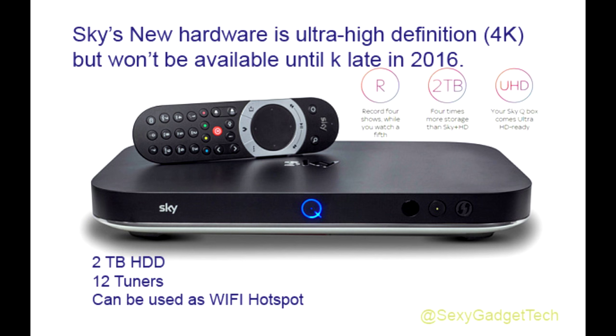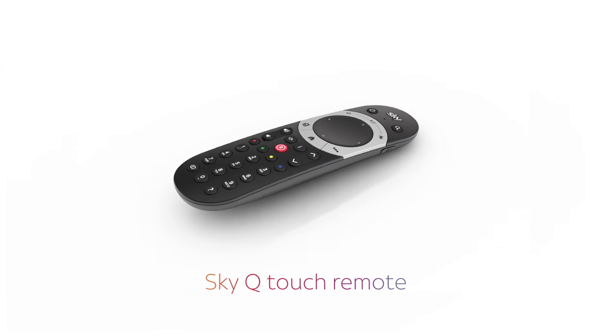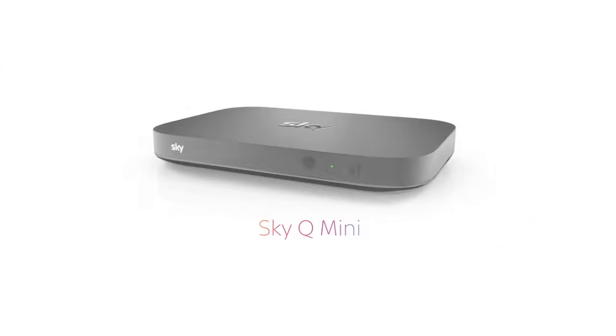tablets and laptops. In response, Sky has unveiled SkyQ, which it describes as the next-generation home entertainment system, opening up a new way of watching TV.